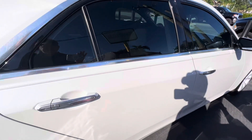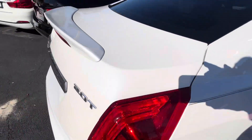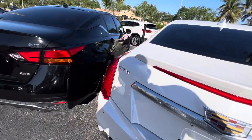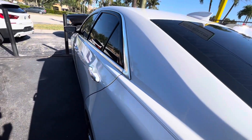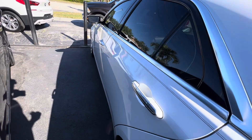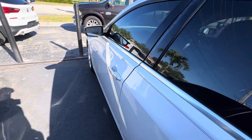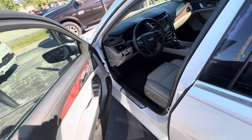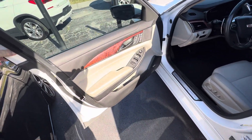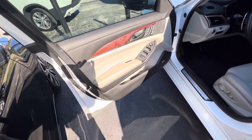Nothing negative to really speak about on the outside of the car. We're going to look at the inside now. On the inside, what we look for is any excess wear and tear, or any rips or cuts in the seats — anything that would disappoint you if you got the car and weren't told about it ahead of time.